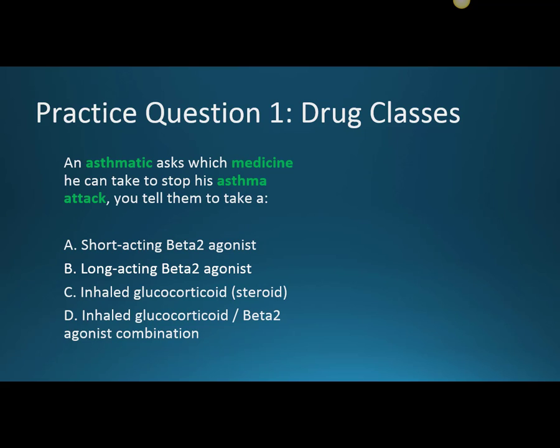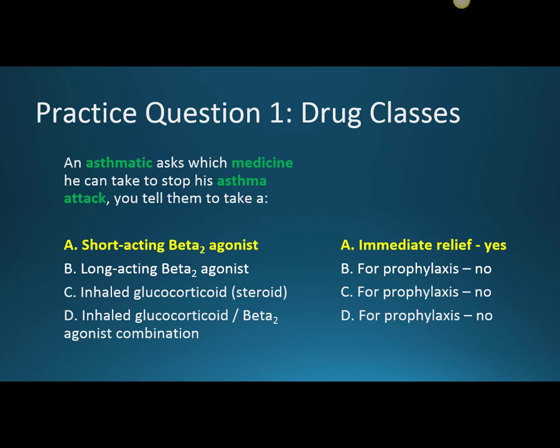For our first practice question, we work with drug classes. An asthmatic asks which medicine he can take to stop his asthma attack immediately. Only one of these is the rescue inhaler — the short-acting beta-2 agonist — for immediate relief. All three of the others are for prophylaxis; they're meant to prevent asthma attacks from happening in the first place.